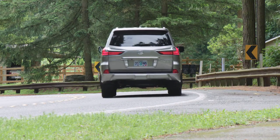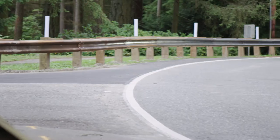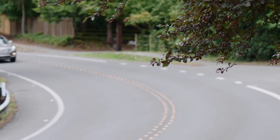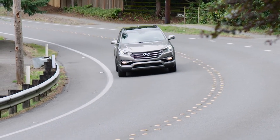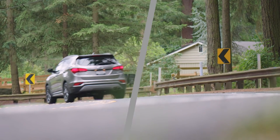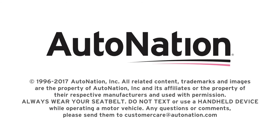Whether your family needs involve school, sports, or winter adventures, these super-sized vehicles offer space, grace, and pace for a wide range of family budgets. To see if your family fits, take them down to your local AutoNation dealer for a test drive today. Get started at AutoNation.com.